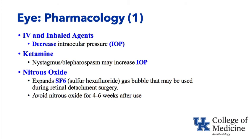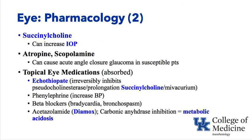Nitrous oxide expands sulfur hexafluoride (SF₆) gas bubbles used during retinal detachment surgery. Ophthalmologists inject SF₆ to push and hold the retina in place; the bubble persists for an extended period. Nitrous oxide must be avoided for four to six weeks after SF₆ placement, as it can expand the bubble and raise intraocular pressure. Succinylcholine also transiently increases IOP, primarily by raising choroidal blood flow — not fasciculation of periocular muscles; experiments with muscles removed still showed IOP elevation.